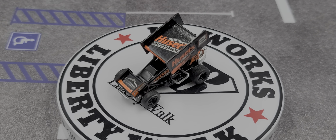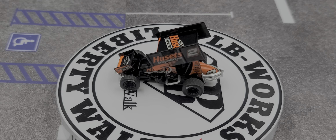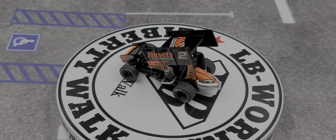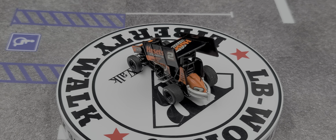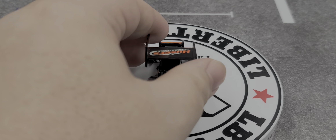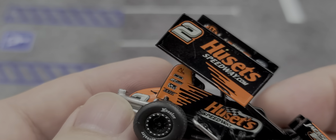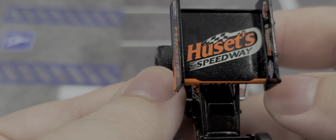All right, got the car out of the packaging and this one is no different than the Sammy Swindel that I reviewed earlier in the week. I highly recommend picking this up if you are a fan of David Gravel — the colors on this car are phenomenal. This bright day-glow orange and black look absolutely phenomenal.